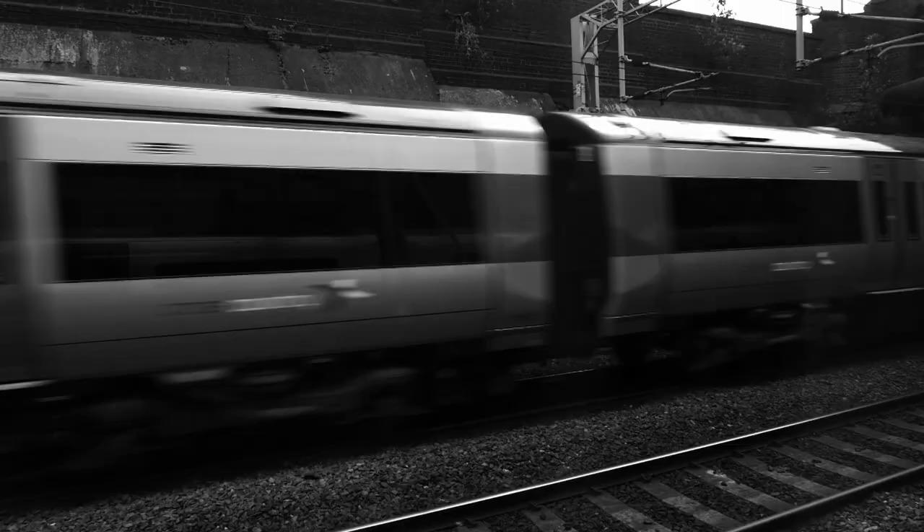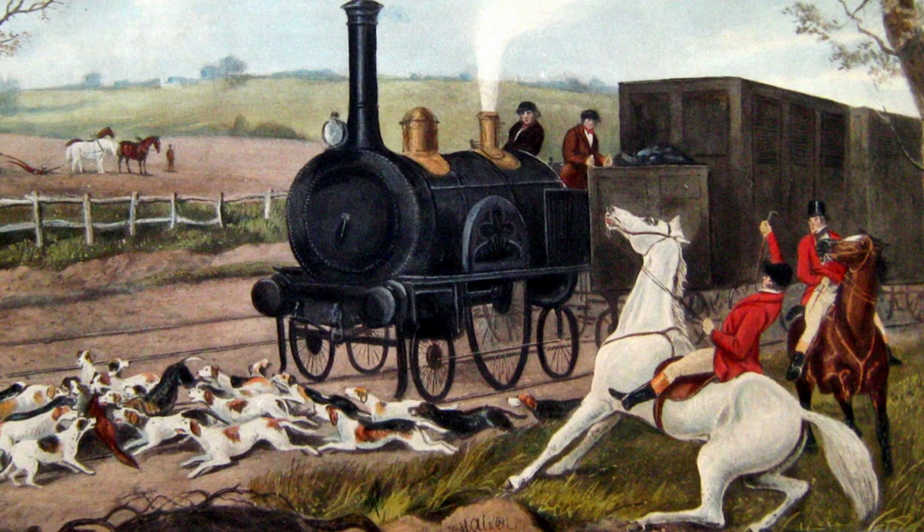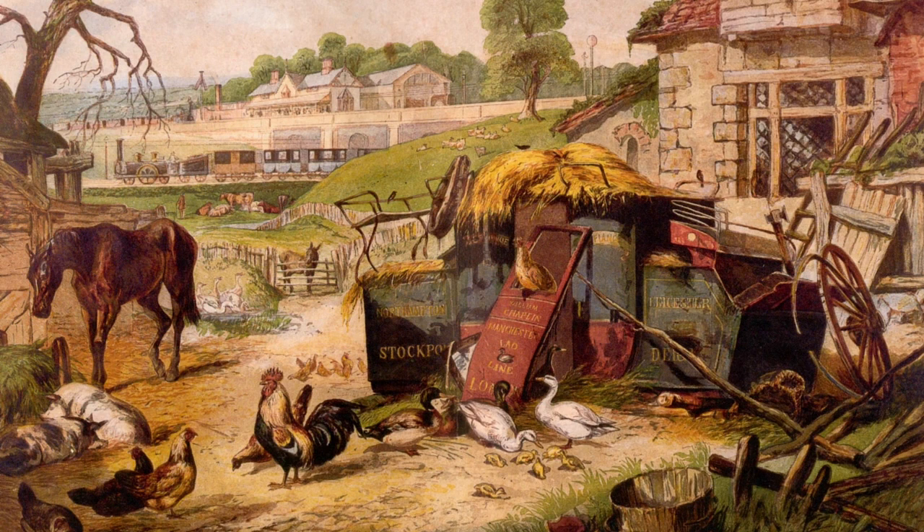It all sounds so familiar, but this is not 2015. It is 1833, and the line is the London and Birmingham Railway, the first intercity line into the capital. Along the route, there was strong opposition from landowners, who predicted that their fox hunting would be ruined by the Iron Horse, while others believed their lives and livelihoods would be destroyed, and the old coaching towns left destitute. Despite this opposition, the Enabling Act was passed in 1833.